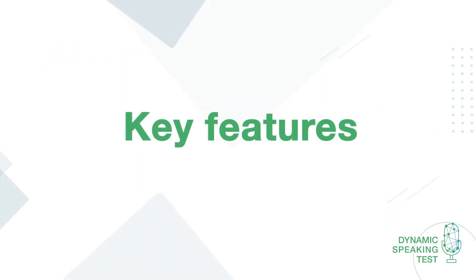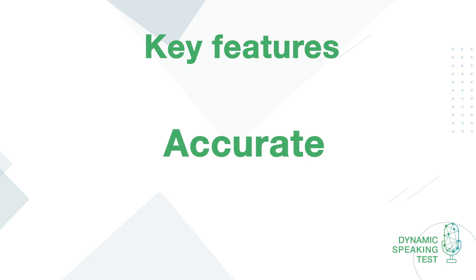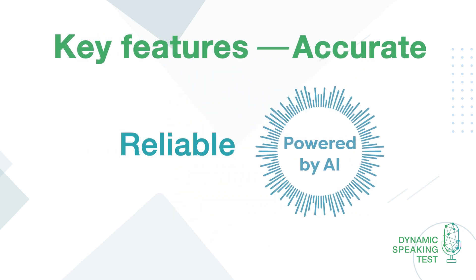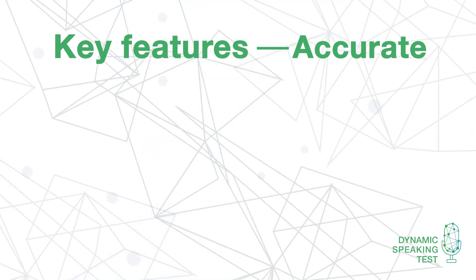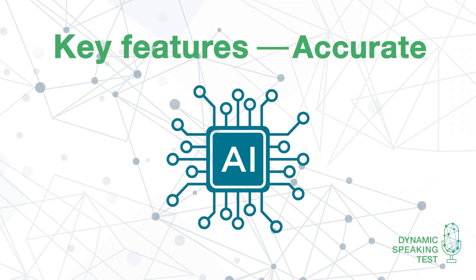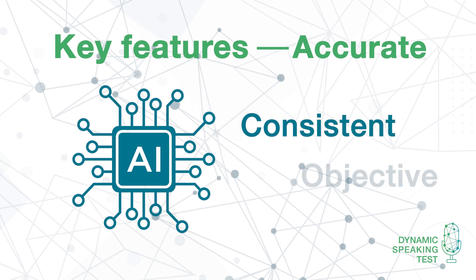Let's look at some key features of the Dynamic Speaking Test. Accurate. The test is powered by AI-marking that is accurate and reliable. The sophisticated marking algorithm is trained on thousands of real responses and millions of data points,